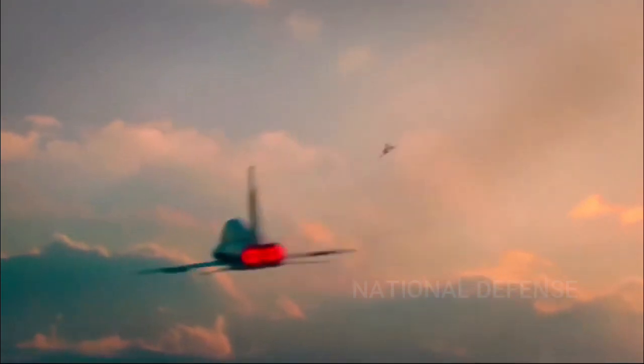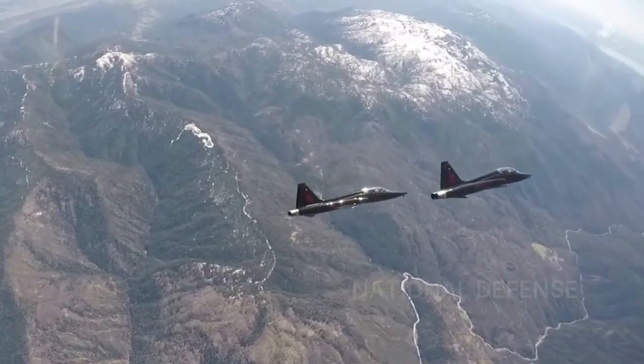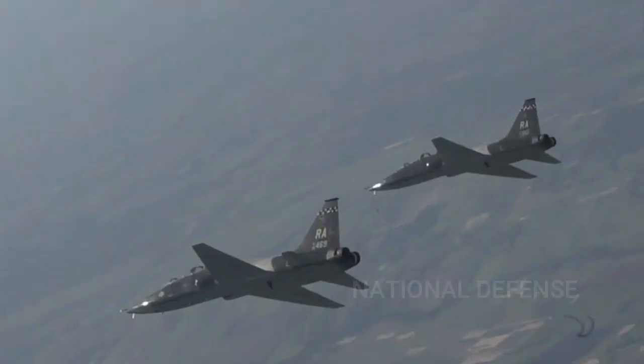The T-38C incorporates a glass cockpit with integrated avionics displays, head-up display, and an electronic no-drop bomb scoring system. The T-38B has a gun sight and practice bomb dispenser.